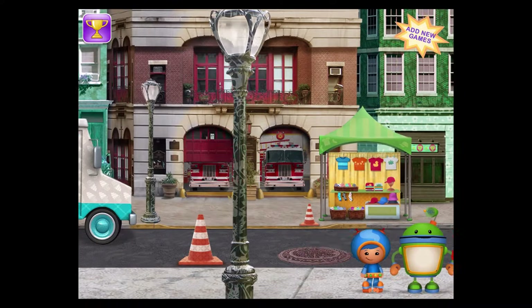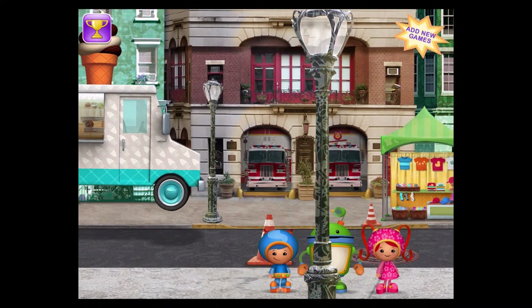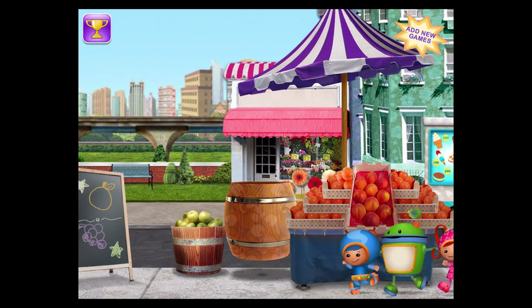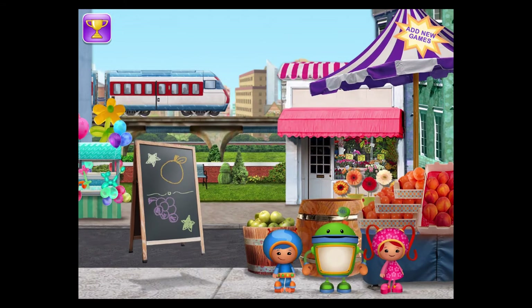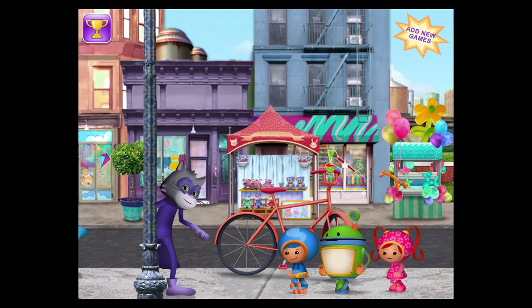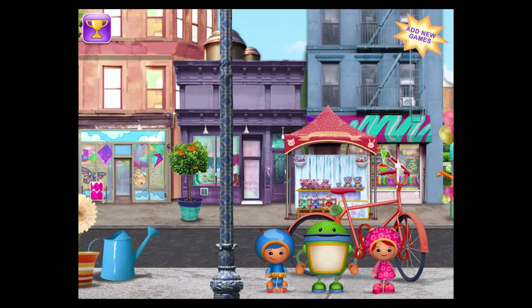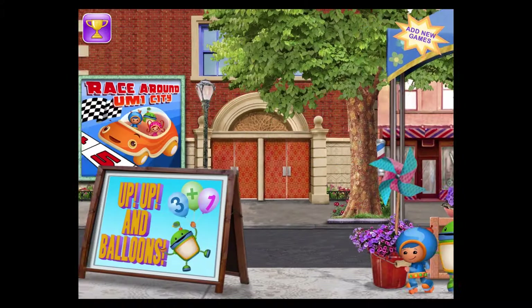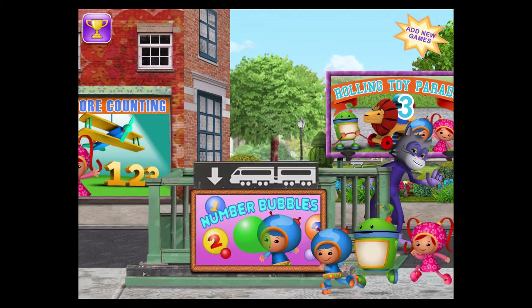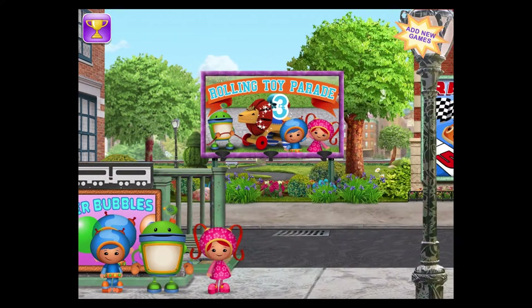Pick another game to play, and look out for the Shape Bandit! You caught me this time. Ha ha ha! Oops! You got me!